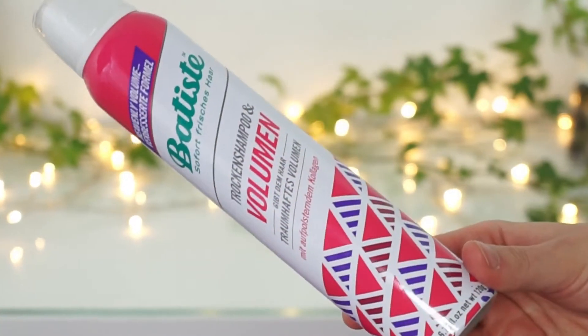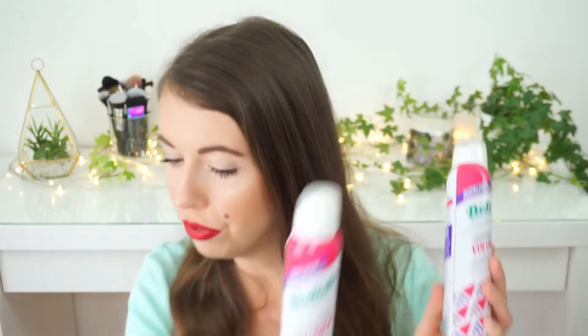Next I've got the Batiste Dry Shampoo in the volume edition, and I'm pretty sure I've already repurchased it five or six times. I always love using this because it takes away all the greasiness from my hair. You don't need much product and it always gives my hair a little bit of texture so I can build up some volume — which is great because I have very flat hair with zero volume in it. I actually have it two times here since I had two empty cans.